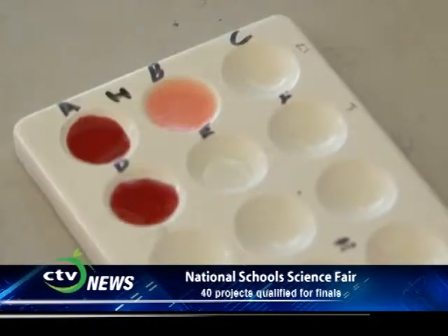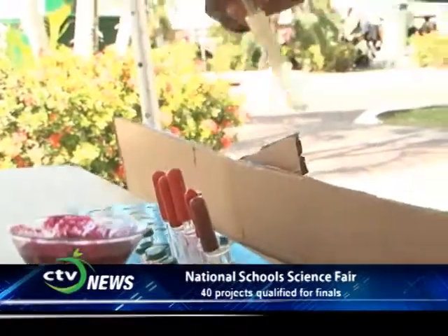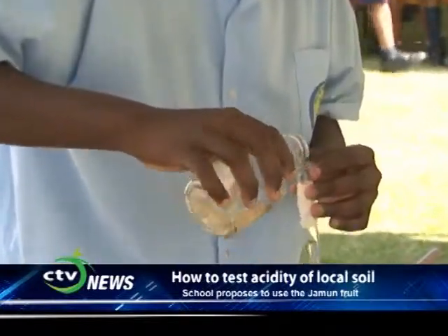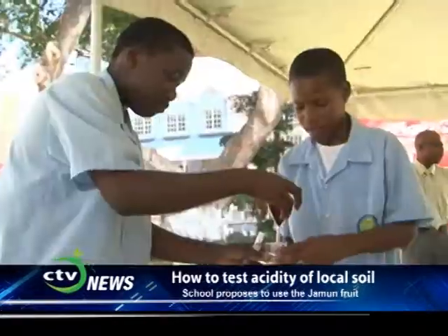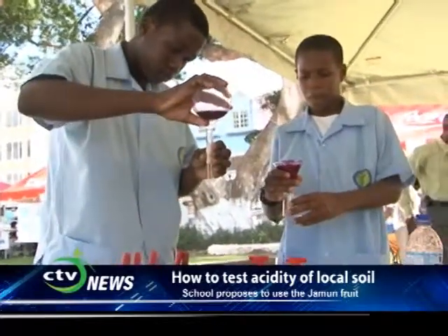What is the practical, everyday use of it? You can use it for the soil at home — if you want to plant something, you need to know the amount of acidity a plant needs, so you need to check. During class, a friend brought the fruit to school, it stained his shirt, and during science class we brought this idea up, and the teacher encouraged us to continue with the project.